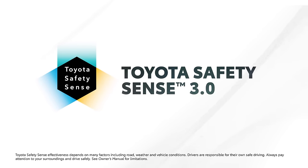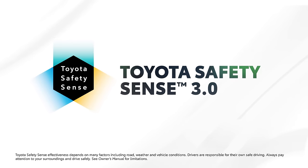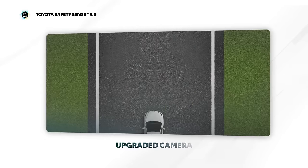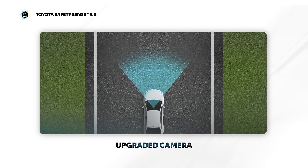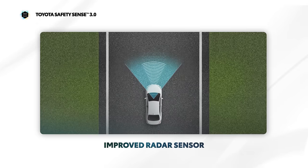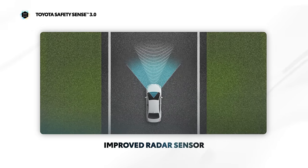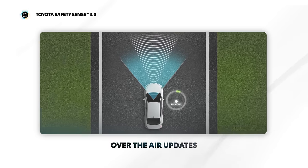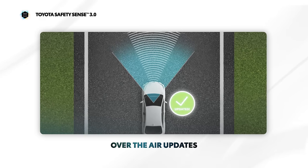Toyota Safety Sense, or TSS, is a suite of active safety technologies and advanced driver assistance systems. Toyota Safety Sense 3.0 introduces a number of enhancements over the previous generation, including an upgraded forward-facing camera with higher resolution and wider angles, and an improved radar sensor for a longer and wider field of view. These improvements bring new and expanded feature capabilities to the systems found in TSS 3.0, which is now capable of over-the-air updates.